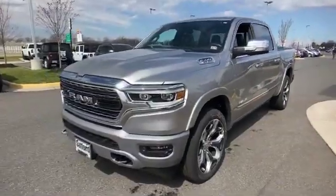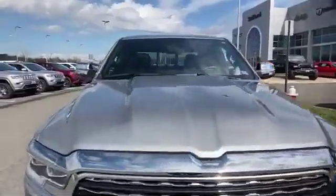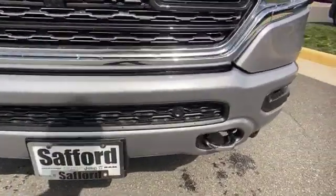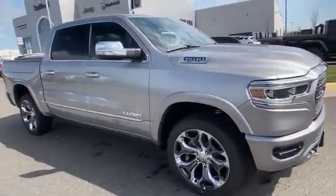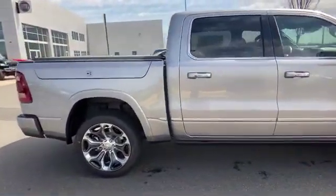2020 Ram 1500. This pickup truck offers two full rows of seating for premium comfort. You'll enjoy first-class features that create a premium environment, such as cross-traffic alert, side view mirrors with turn signals, Wi-Fi hotspot, satellite radio, navigation, and a premium sound system.